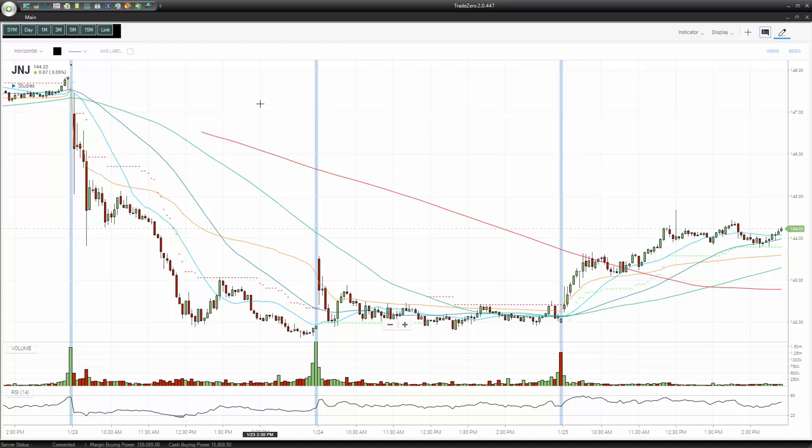Alright guys, so not too many ideas today, but before I get started I just want to point out that this is the new TradeZero charting package — the .447 TradeZero version. It's pretty new, has some new features, and I really like it. I also want to answer a question I got from some traders about whether it's possible to use TradeZero if you're a US citizen.